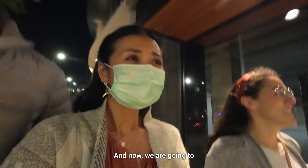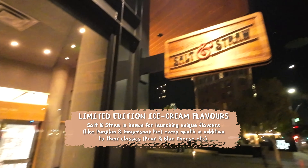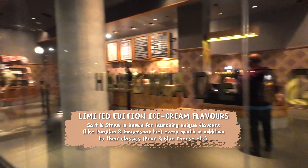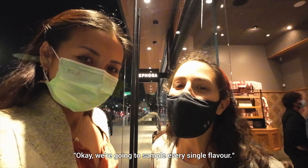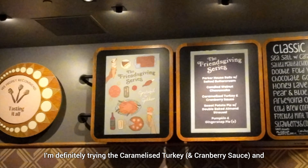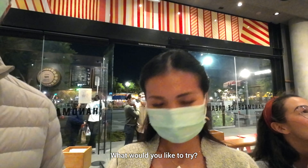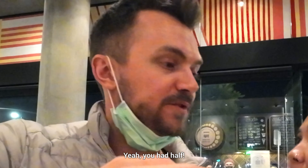And now we are going to do Salt and Straw, which is the best specialty ice cream in Los Angeles. When I have friends in town, I'll bring them to Salt and Straw and they let you sample every single flavor. I'm definitely trying the caramelized turkey. I would love to try the sweet potato pie. That's really good. Wow, that was crazy — you just ate it all. You had half!